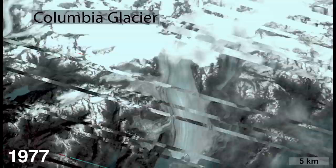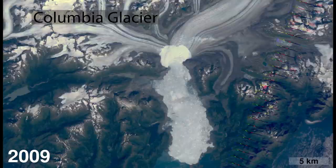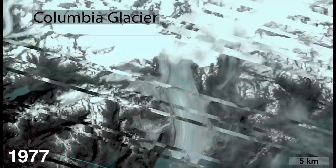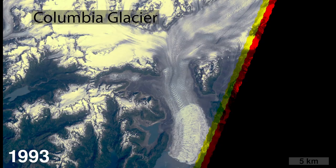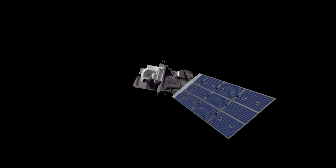Having such a long record allows us to discern long-term trends and separate them from the kind of behavior you might get with a couple warm or cold years. To have a persistent observational capability that's been in place ever since the first Landsat was launched really gives us a much better view of this rapidly changing part of our planet.